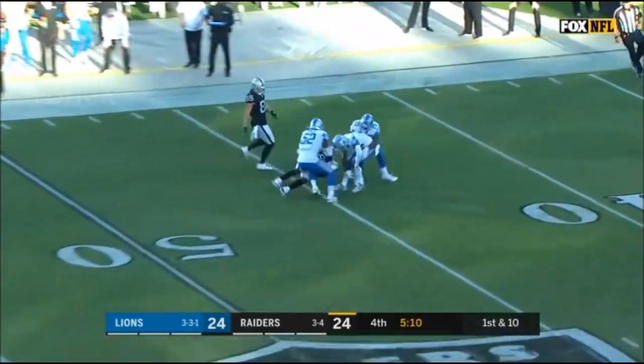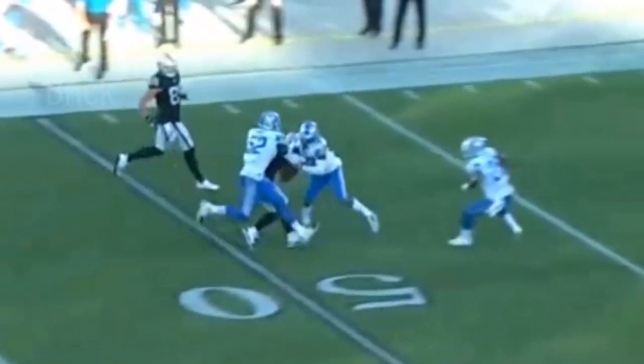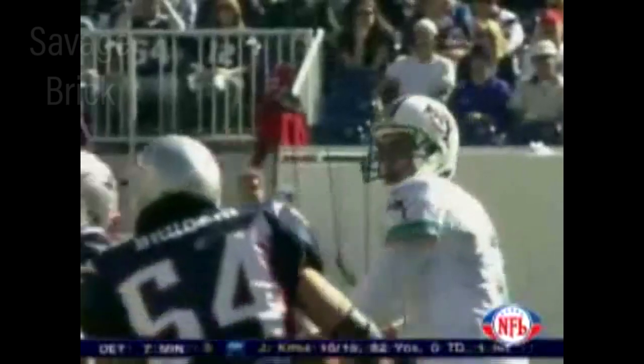Lofted in there beautifully to Jalen Richard. What a throw by Derek Carr! Oh my goodness. Second down and five. He fires down the middle — oh, it's a great catch inside the five-yard line.